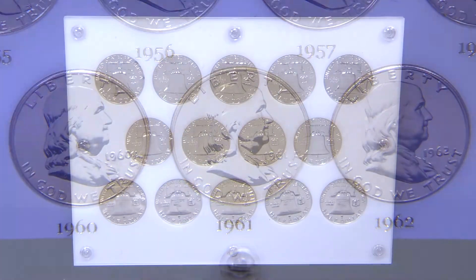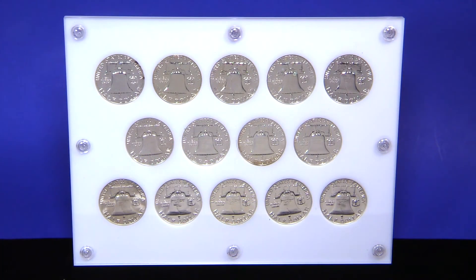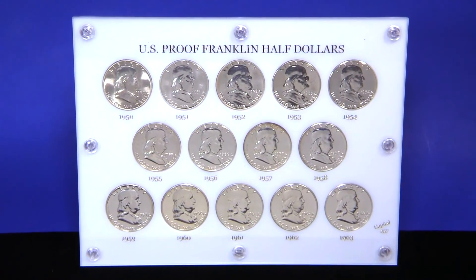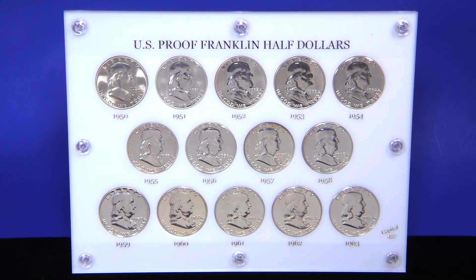The set includes every proof Franklin Half Dollar created from 1950 to 1963. Each coin is housed in a capital plastic holder, ensuring the preservation of your collection for years to come.